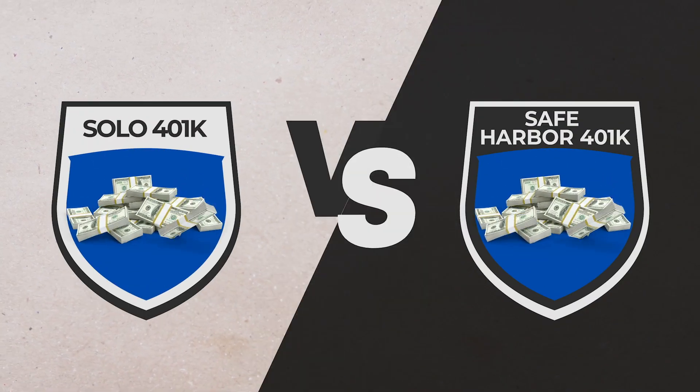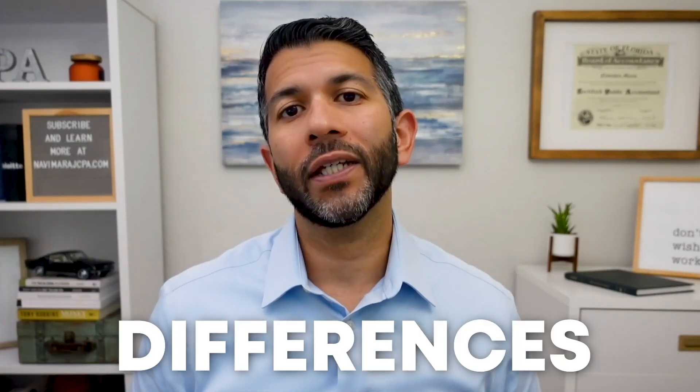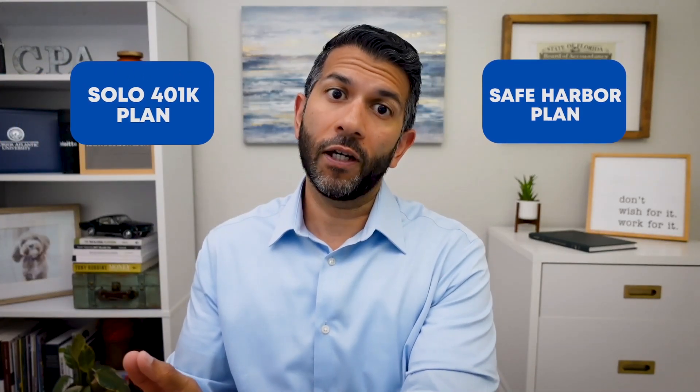In this video, I'm going to compare solo 401ks with safe harbor 401ks so you can decide which one might be right for your business. Specifically, I'll help you understand the differences between these 401k plan types and when you might need to transition to a safe harbor plan from a solo 401k plan.